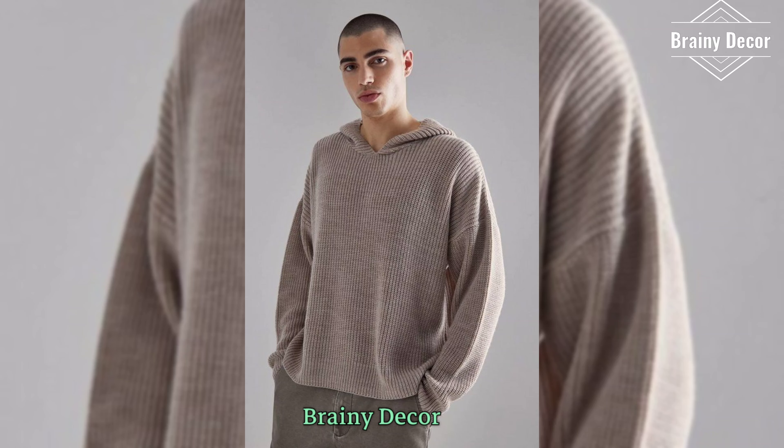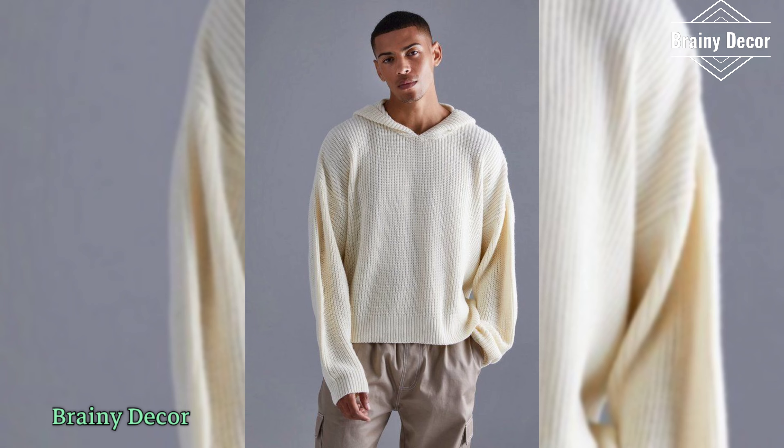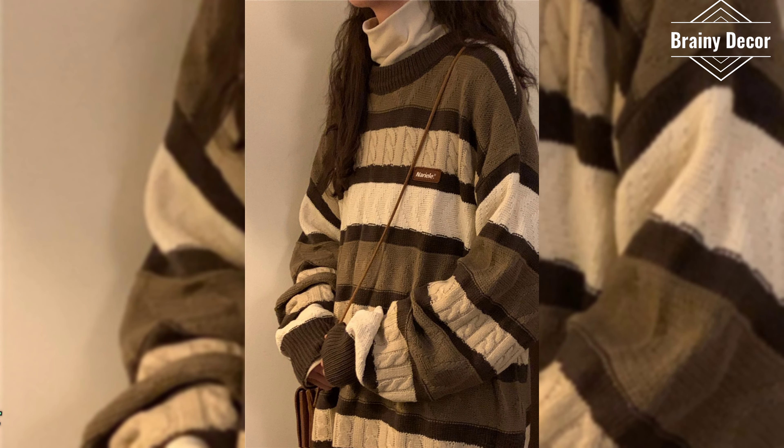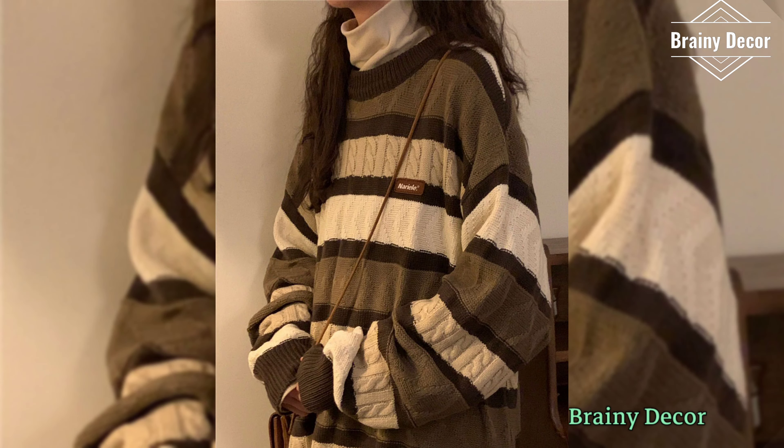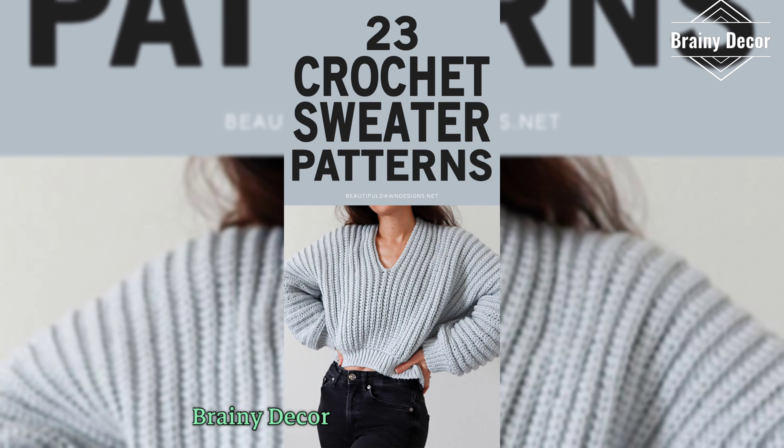Today, I am thrilled to introduce you to this charming crochet vest sweater. It's the perfect blend of comfort and elegance, making it a must-have for your wardrobe or a thoughtful handmade gift. Don't worry if you are new to crochet — I will guide you through every stitch from start to finish.